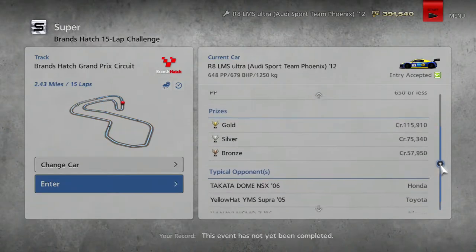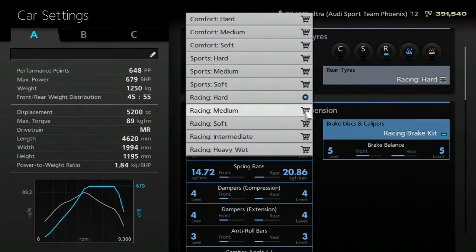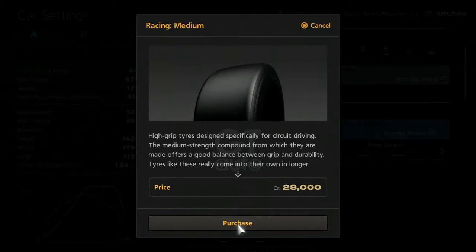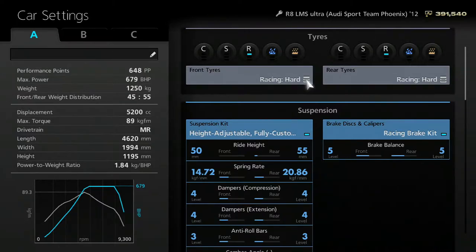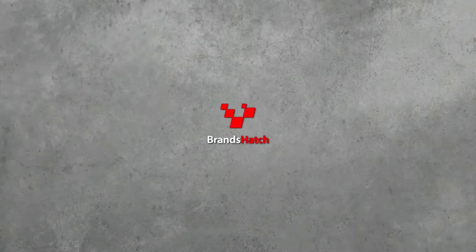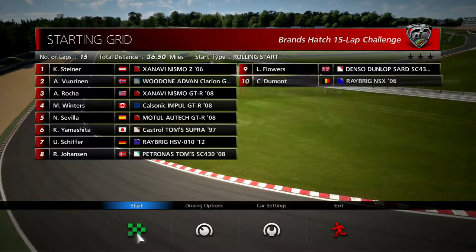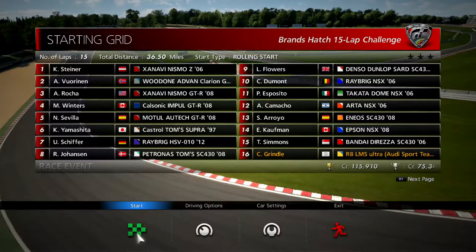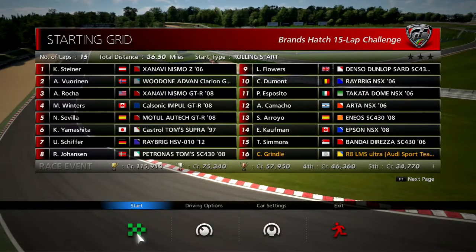679 brake horsepower and 115,000 credits. One thing I will do though is make sure that we have... do I want racing mediums as an option? They're expensive. We'll stick with racing hards for this entire race — I feel like that's our safest bet. Brands Hatch, 15 lap challenge. Brands Hatch is a very nice track. Starting grid, 15 laps, 36.5 miles — so it's about the same as Suzuka. Should take about the same amount of time, about 22 minutes, maybe 24 with the tight corners.